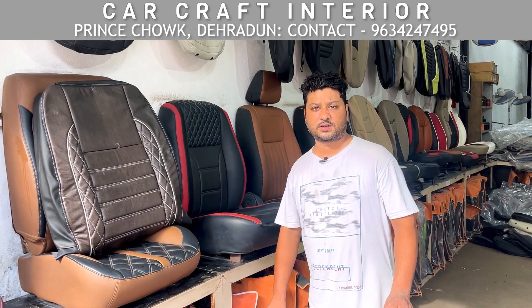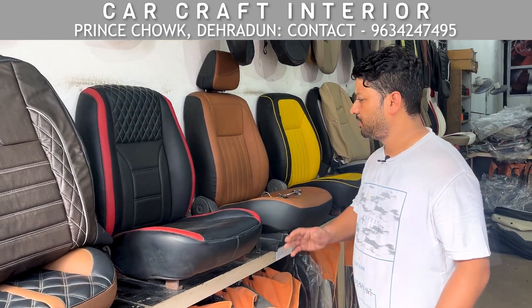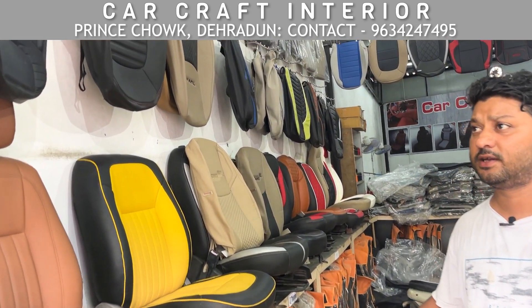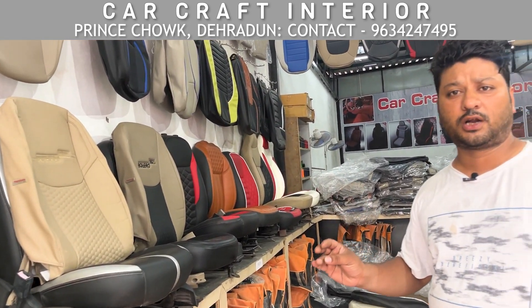If you need any seat cover, we have a lot of color designs available. You can see the whole color design range and you will get the complete seat cover ready for your car.